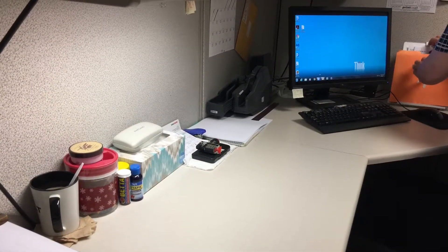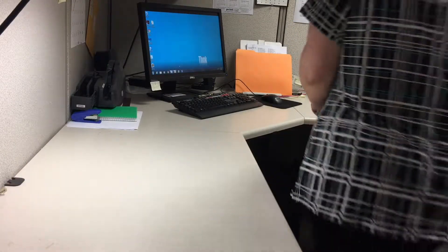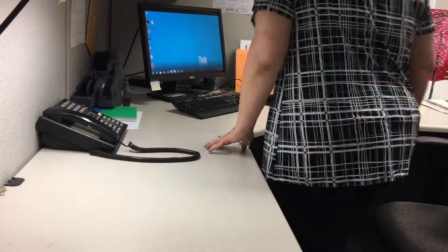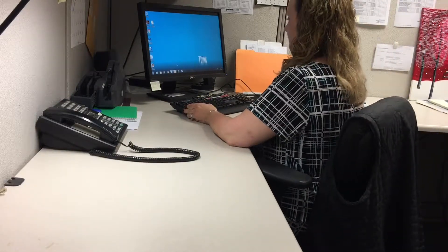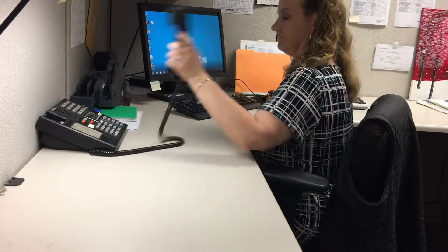So what Lisa did to get rid of this inconvenience was reorganize the left side of her desk so that she could fit her phone. As you can see in this video, it shows how quick and easy you can do a two-second improvement that will make a world of difference. Thank you.